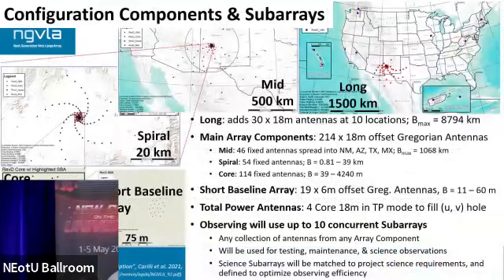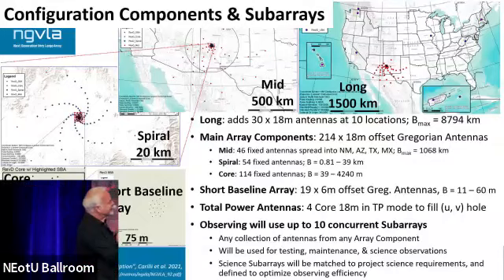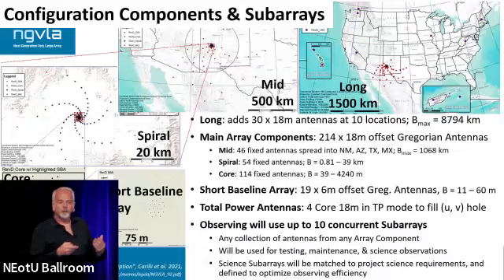Going into the subarrays: there are long baseline stations — 10 of them with baselines out to about 9,000 kilometers, 30 antennas in 10 stations. Then we have the mid array that goes over three southwestern states and Mexico. Then on the plains of San Agustin we have the spiral, and then down into the core. The short baseline array consists of these 6-meter telescopes. Subarrays can be built from any combination — you might take the long baseline and throw in ones at the end of the mid, or bring in some from the core. Core plus mid will be a popular one, and combinations will be determined based on information collected during the proposal for your science goals.